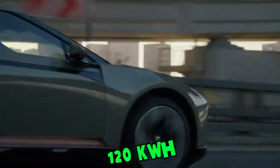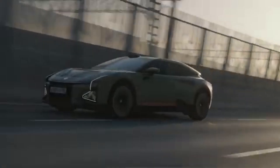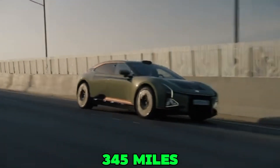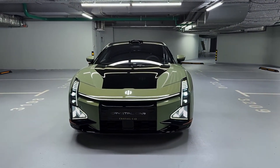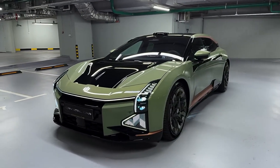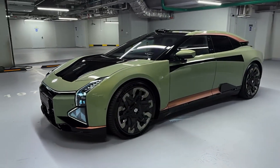Powered by a 120 kilowatt-hour battery, it offers a range of up to 345 miles on a single charge. And with fast charging capabilities, you can replenish up to 80% of the battery in just 30 minutes, keeping the vehicle ready for any adventure.